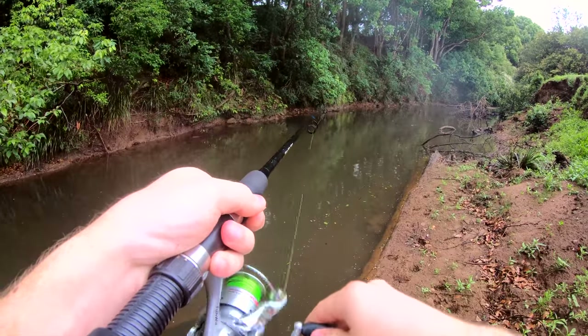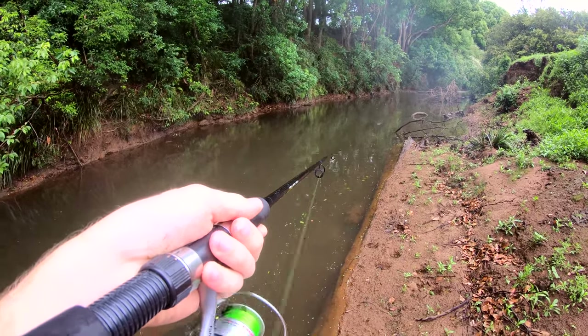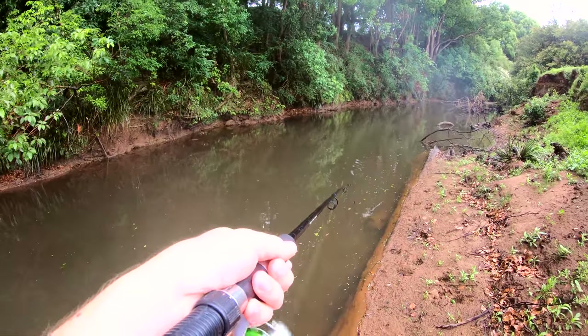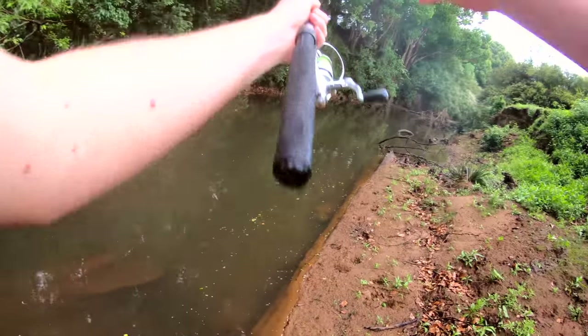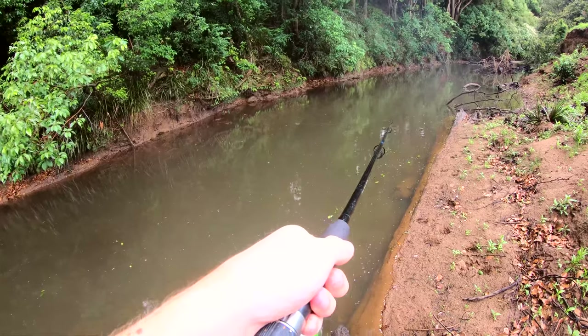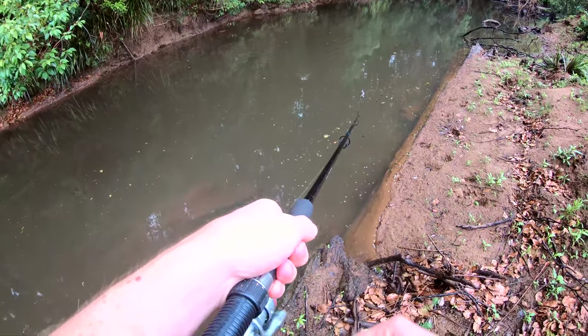It's actually a pretty big river where I am, but I'm just in a little small section of it. Just listening and looking for little blow-ups and disturbances in the water. It's kind of hard when there's a bit of wind and leaves dropping down, but I've got this.